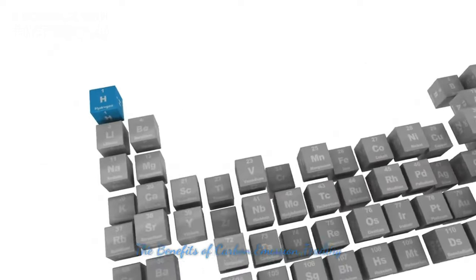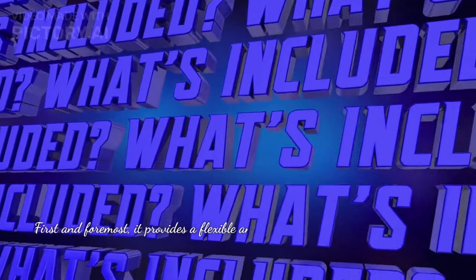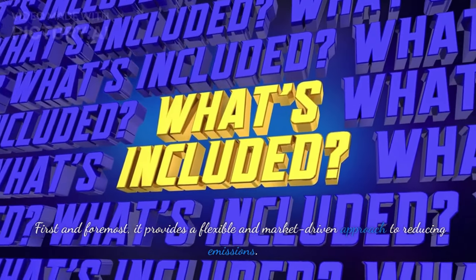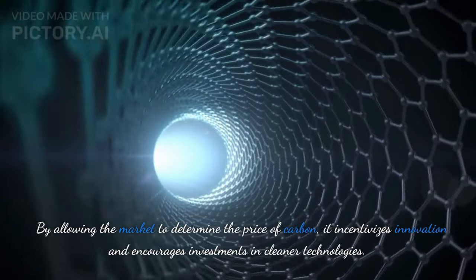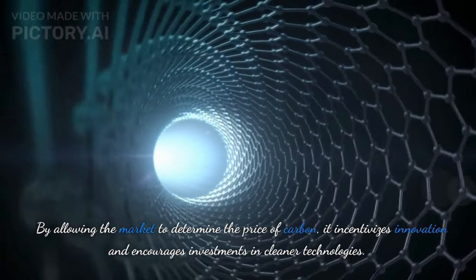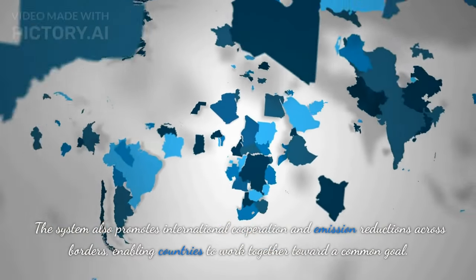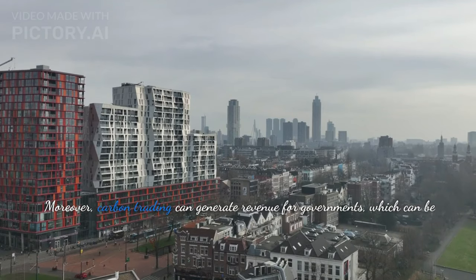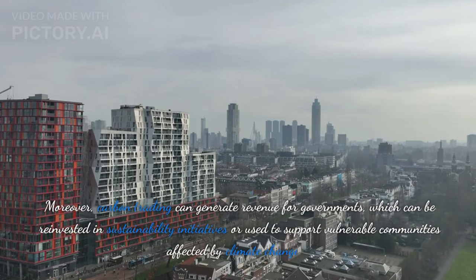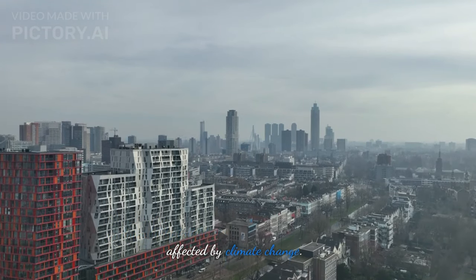The Benefits of Carbon Emission Trading. Carbon emission trading offers several key benefits. First and foremost, it provides a flexible and market-driven approach to reducing emissions. By allowing the market to determine the price of carbon, it incentivizes innovation and encourages investments in cleaner technologies. The system also promotes international cooperation and emission reductions across borders, enabling countries to work together toward a common goal. Moreover, carbon trading can generate revenue for governments, which can be reinvested in sustainability initiatives or used to support vulnerable communities affected by climate change.